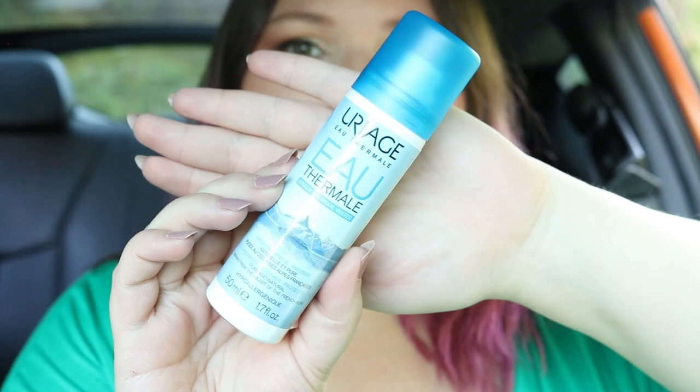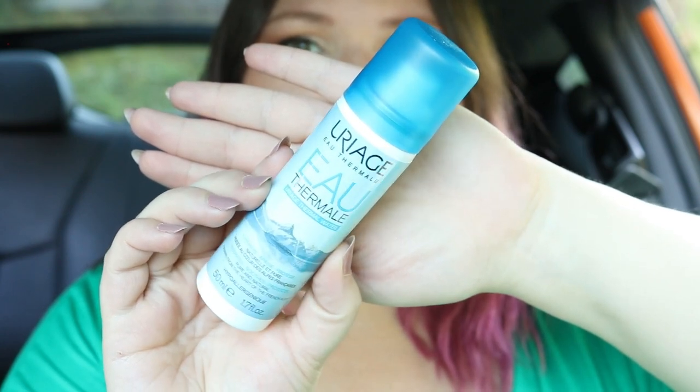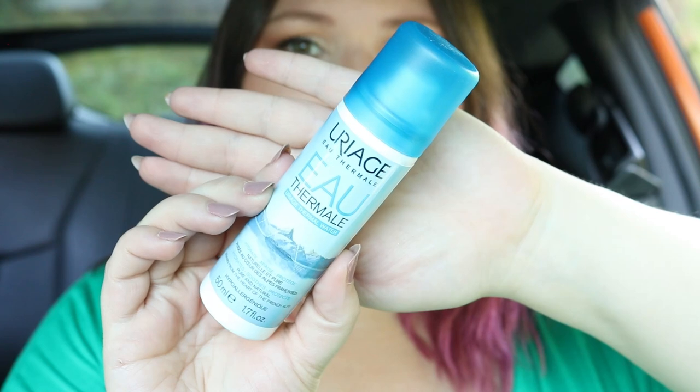The first item is a thermal water spray from a brand called Yuri Age - and I'm probably butchering that. This is actually the bonus item in the box this month. These type of sprays, especially this size, are something I tend to keep in my bag pretty much 24/7 - anytime I want a little hydration for my skin. I also use it to irritate my husband Devin because he hates it whenever I spray him.